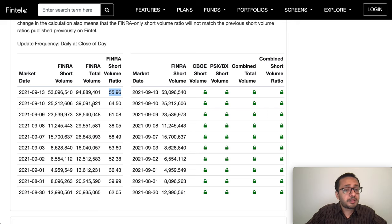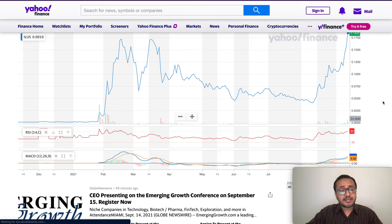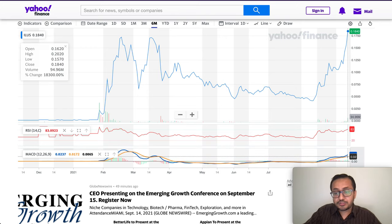Prior to that, when we had 40 million total volume, the short volume ratio was 64%. So technically it should have been much lower than 56% — yet even with more than twice the volume, the short volume ratio didn't drop significantly, even as the stock went all the way up. The RSI is at 83, which is an overbought condition, so the stock may pull back a little. However, the MACD looks strong — the blue MACD line is above the orange signal line, which is technically a bullish indication.